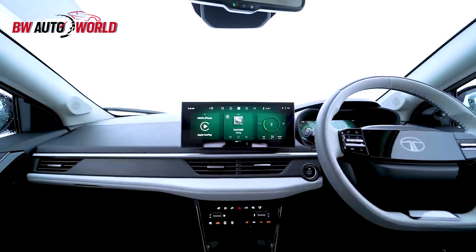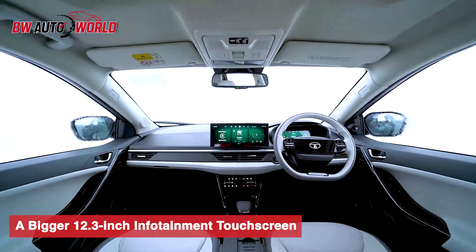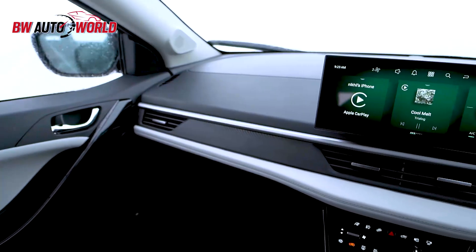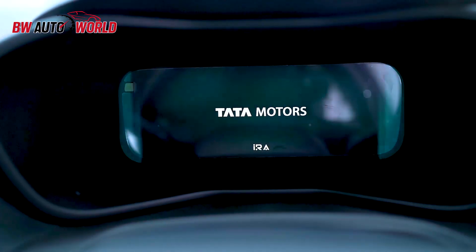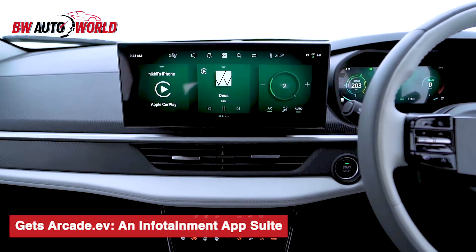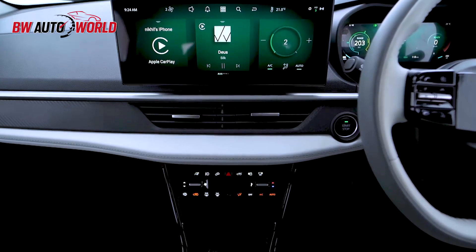In the interior, the new Nexon EV features an even bigger 12.3-inch infotainment touch screen than the Nexon ICE, which features a 10.25-inch infotainment touch screen. It won't be wrong to say the new Tata Nexon EV is a smartphone on 4 wheels. It gets Arcade.EV, which is an infotainment app suite that provides access to various apps. You can also watch your favourite web series on the go.